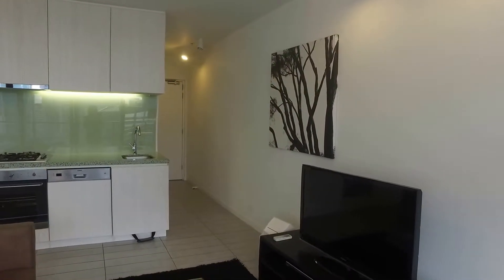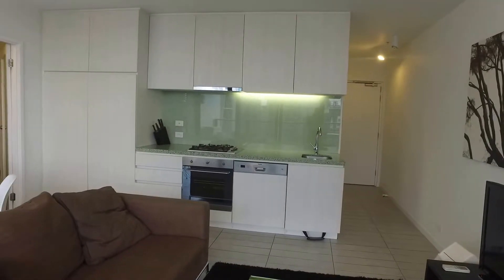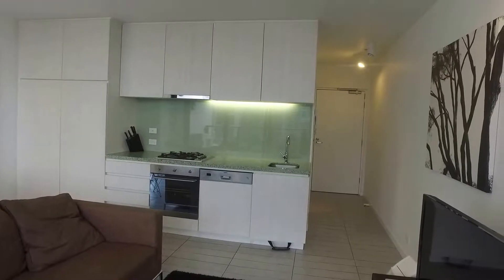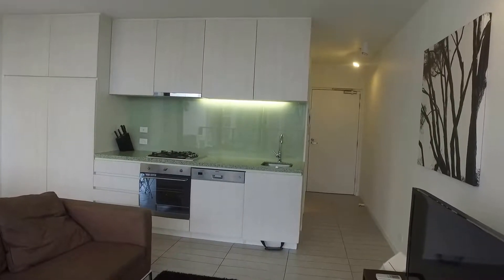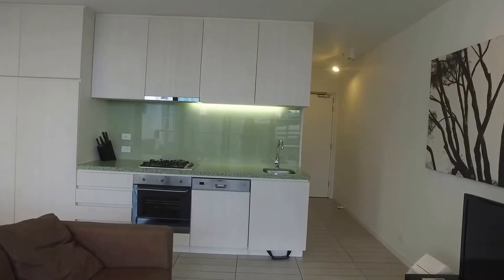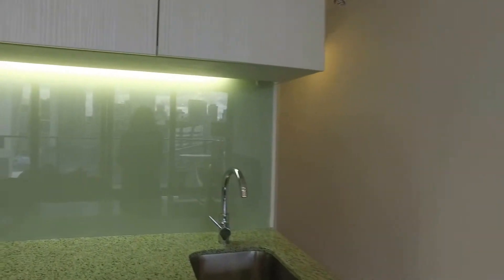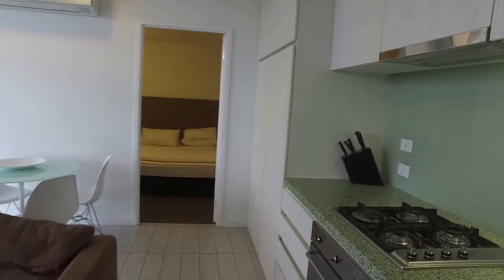As you can see, right in front of us we've got the kitchen appliances — a gas stove top, oven, and a full dishwasher. There's plenty of space for the lounge and living area, and we'll just head on around to show you through.